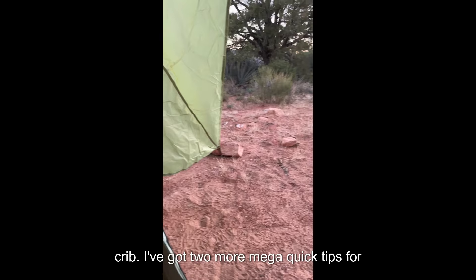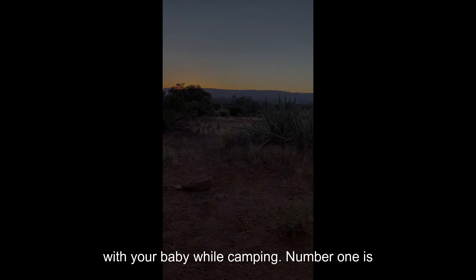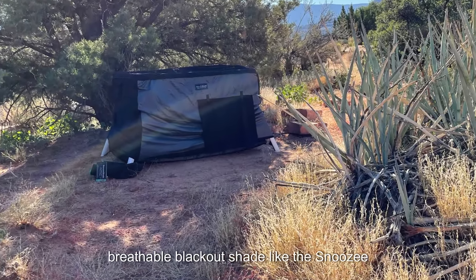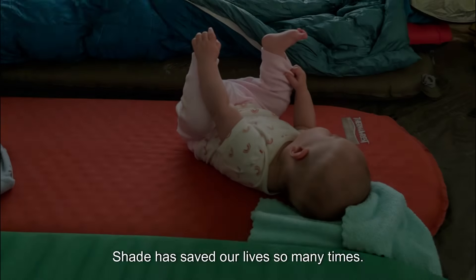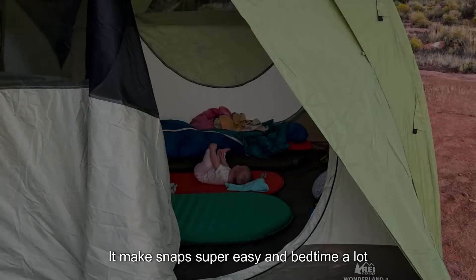I've got two more mega quick tips to help you have a better night's sleep with your baby while camping. Number one: invest in a blackout shade for your crib. A breathable blackout shade like the Snoozy shade has saved our lives so many times — it makes naps super easy and bedtime a lot simpler.